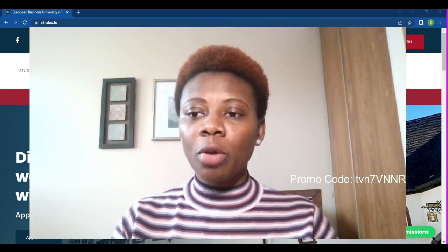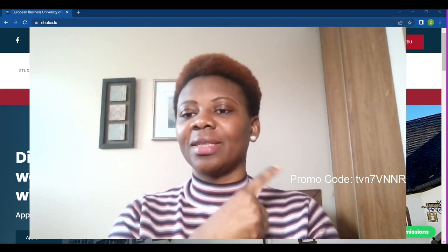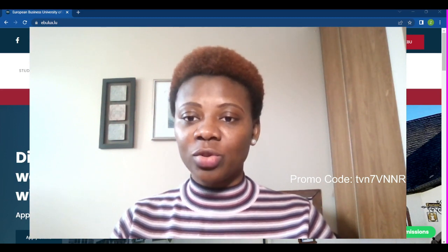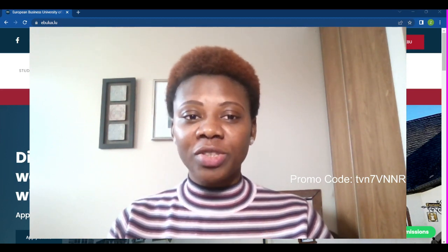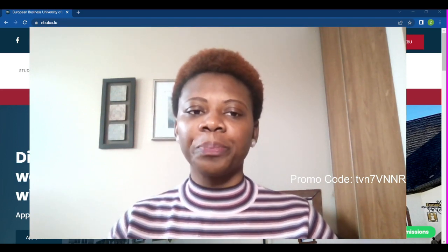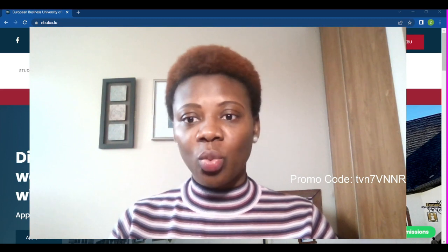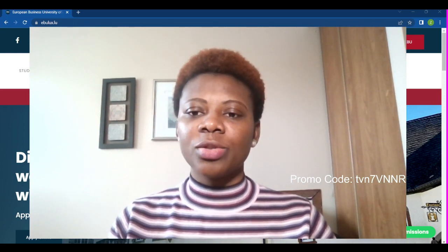With my promo code, which you can see on screen, you can do the registration and get the fee waived. You will only pay the registration fee of just 22.50 euros. In Nigerian currency that's less than 20,000 naira, depending on your country. That's what 22.50 euros will be in your currency.